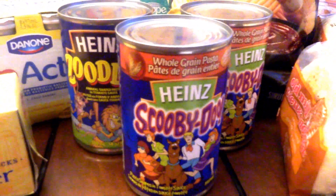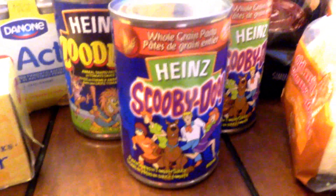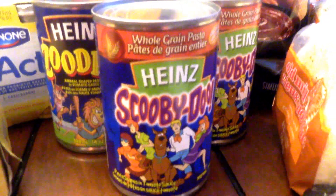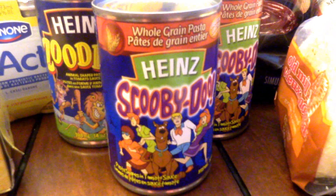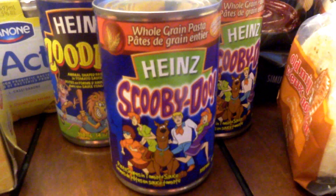The Heinz pasta I price matched Sobeys' sale for 99 cents. These are regular $1.27, so not a huge savings there, but Coopgone had an offer for a dollar back when you buy three. So for all three, instead of $3.81 which was the regular price, I paid $1.97 after using Coopgone.